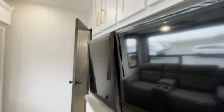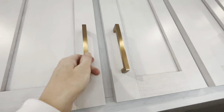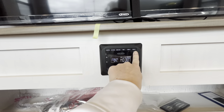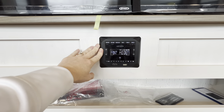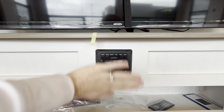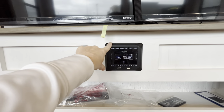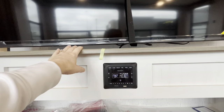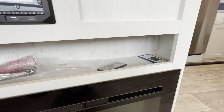Moving over to the entertainment area, we have a large television — the Jensen on a swivel bracket, so you can pull it out and face it whatever direction you need. I love the rose gold accessories and beautiful hardware. We have extra storage for movies right above. Moving down, we have our Jensen radio. This is zone A and zone B, meaning we have an outdoor speaker entertainment area. You can control your Bluetooth and the television — everything you get inside, you can also get outside. They include HDMI and USB right in the front so you don't have to go digging around the back of the television.